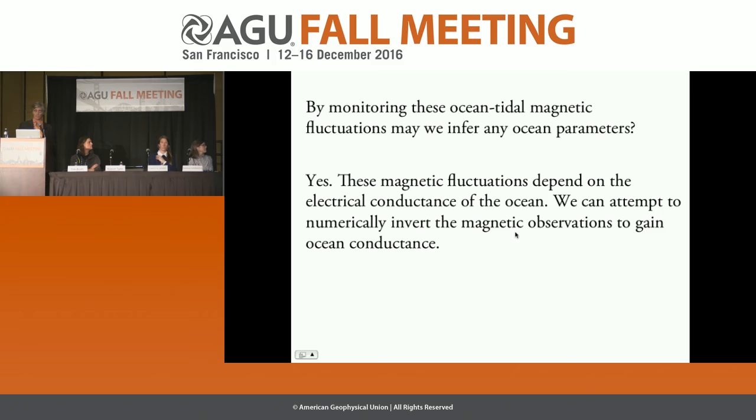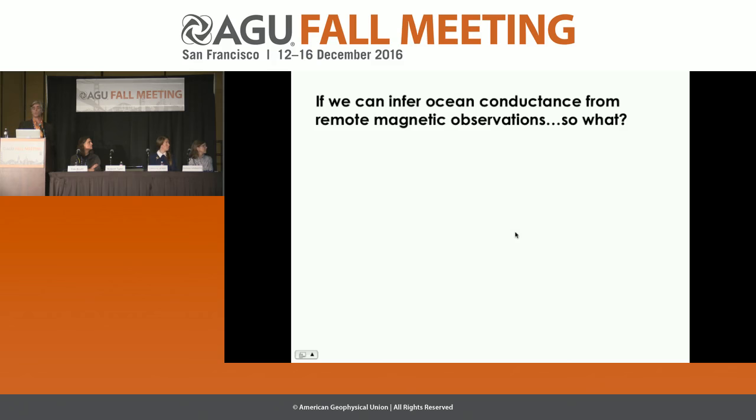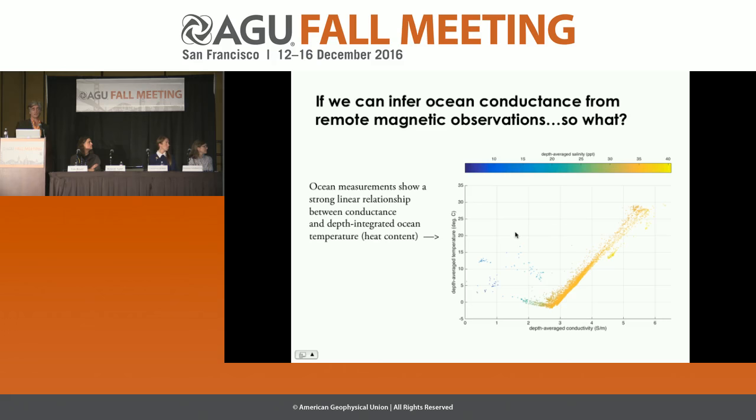By monitoring ocean tidal magnetic fluctuations, we may infer ocean electrical conductance. Analyzing data observed within the ocean reveals a strong linear relationship between conductance and heat content — this graph is in terms of depth averages to remove the depth dimension. Exceptions are inland seas and regions with high river runoff like the Arctic, where large salinity variations break the relationship. But for most of the ocean, that strong linear relationship allows us to convert conductance into heat content.